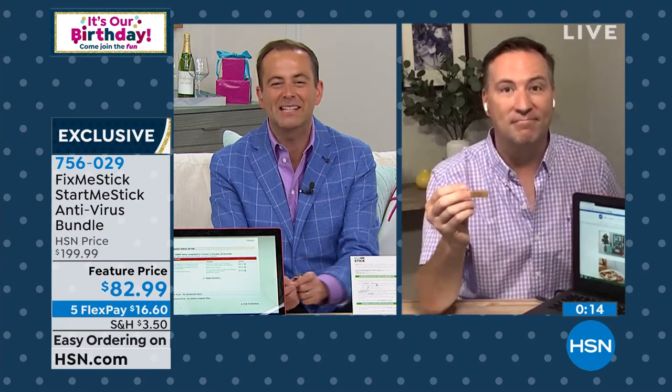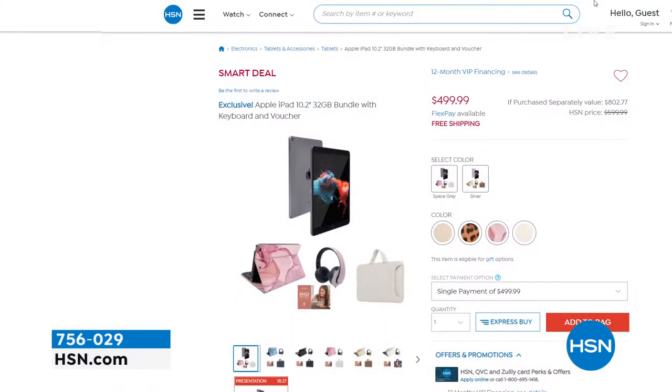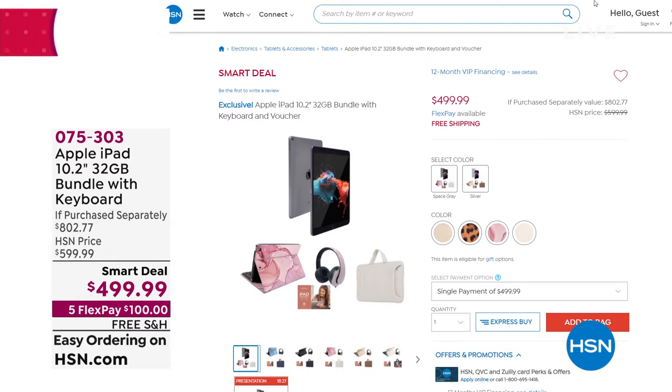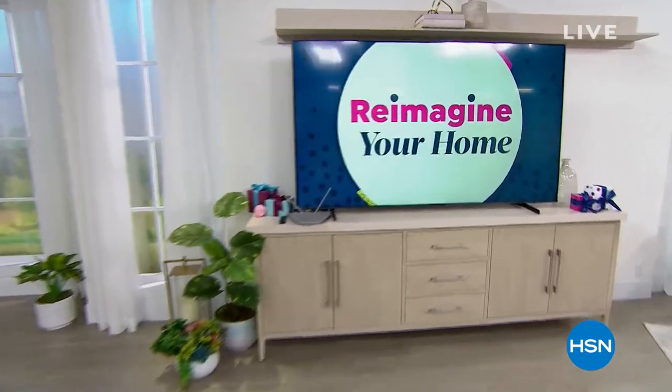Joe's going to stick around — he's got a birthday surprise moments away. Not forgetting, if you are shopping for any electronics, ask about HSN Protection Plus — 24/7 customer service with no deductibles whatsoever. Maybe you'll apply that to our Apple iPad offer that's available. Our smart deal is coming to a close. It's the latest generation 10.2-inch iPad with all the accessories you could possibly want for back to school. You can choose silver or space gray and then choose your case colors — leopard, white, gold, or rose gold marble, which has been really popular. On the way next: a birthday surprise is revealed here on HSN.